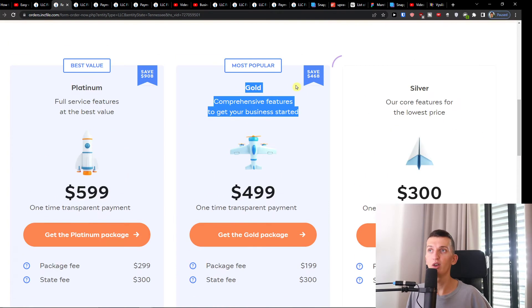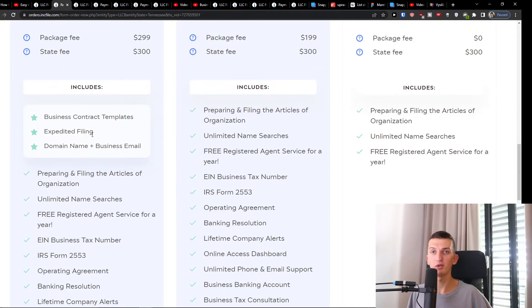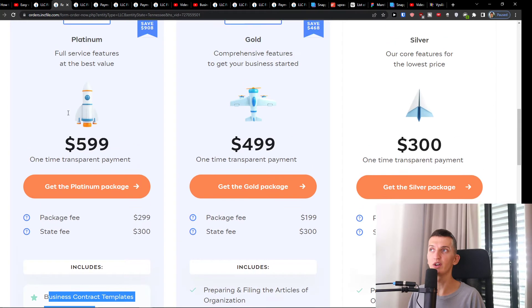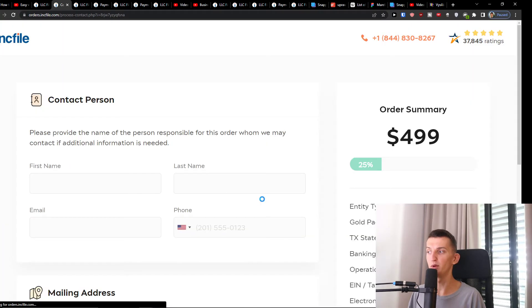With Gold you also get banking resolution. You'll also have the option for Platinum, but Platinum only has three additional bonuses compared to Gold: business contract templates, expedited filings so your LLC is filed faster, and a domain name with business email. If you want those three things choose Platinum, but if not, just choose Gold and you're good to go.